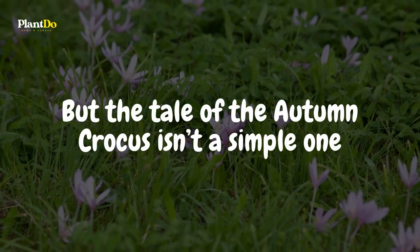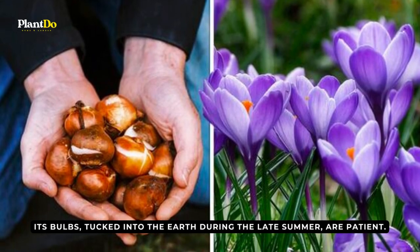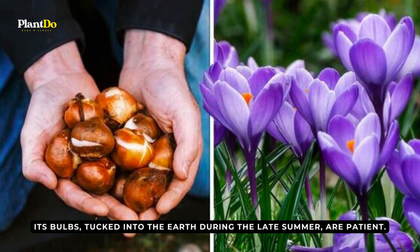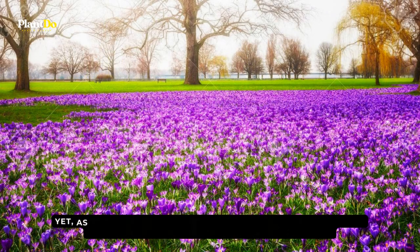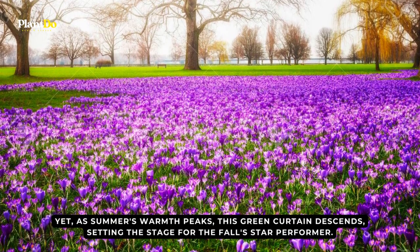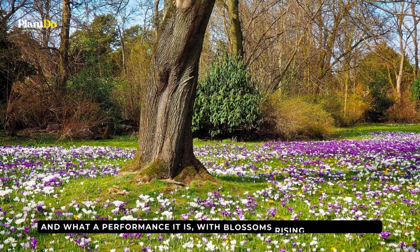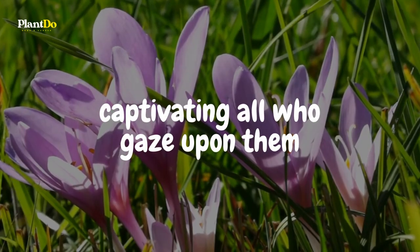The tale of the autumn crocus isn't a simple one. Its bulbs, tucked into the earth during late summer, are patient. Come spring, they send forth a burst of foliage. Yet, as summer's warmth peaks, this green curtain descends, setting the stage for fall's star performer. And what a performance it is — with blossoms rising on bare stems, captivating all who gaze upon them.